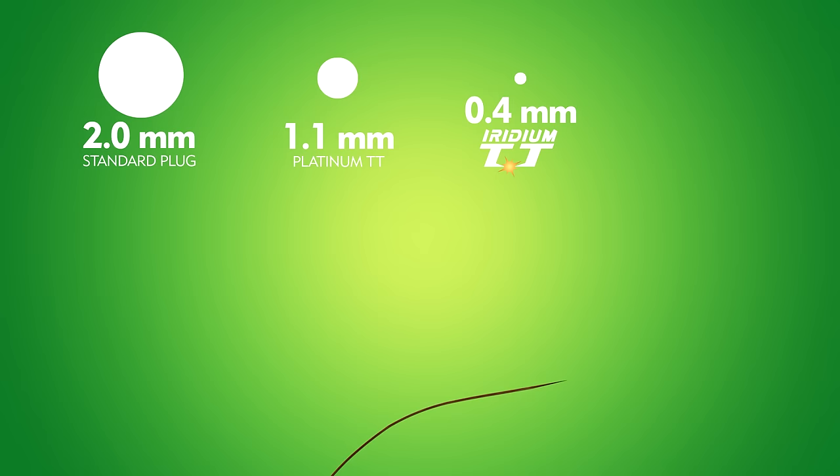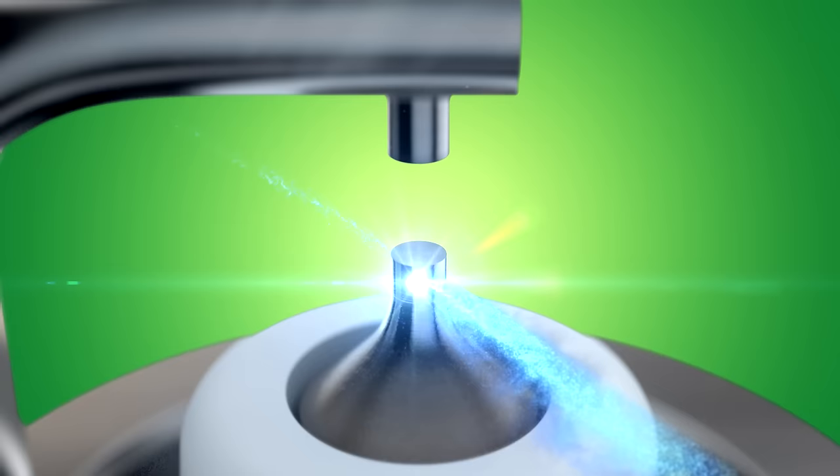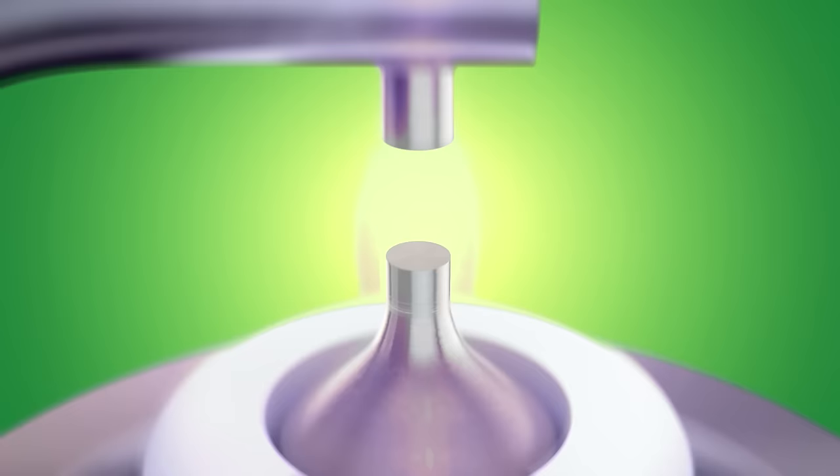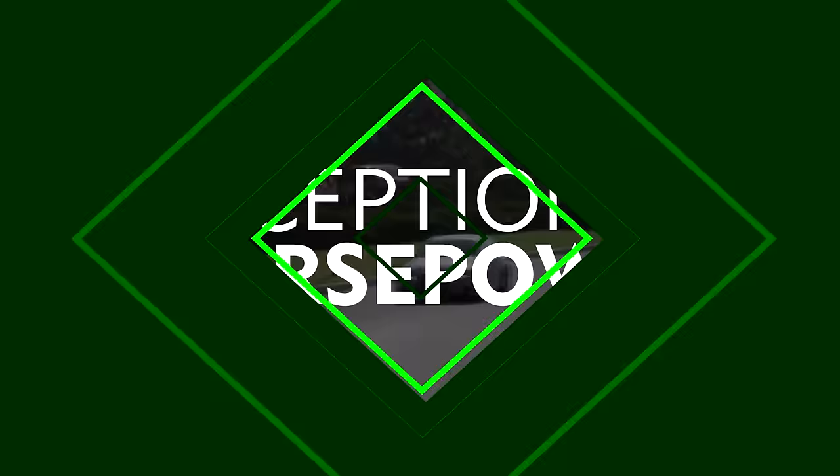To provide the best plug on the market, Denso developed a proprietary 360-degree laser welding process. The result is the highest quality bond that ensures structural support for the Iridium center electrode.